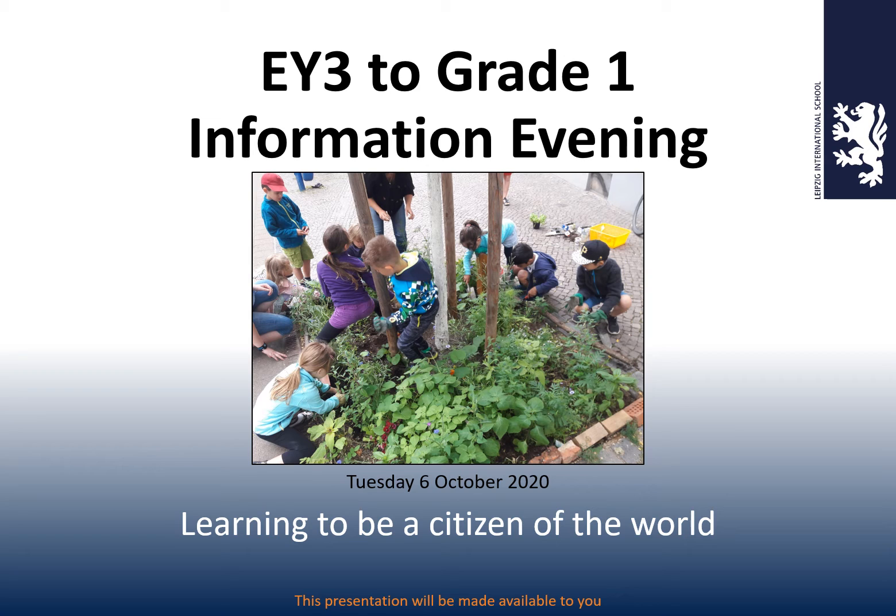Good morning, good afternoon, or good evening, depending on when you are watching this video. My name is Tim Belfield, and I'm the Primary Principal here at LIS. I welcome you to the EY3 to Grade 1 Information Evening.